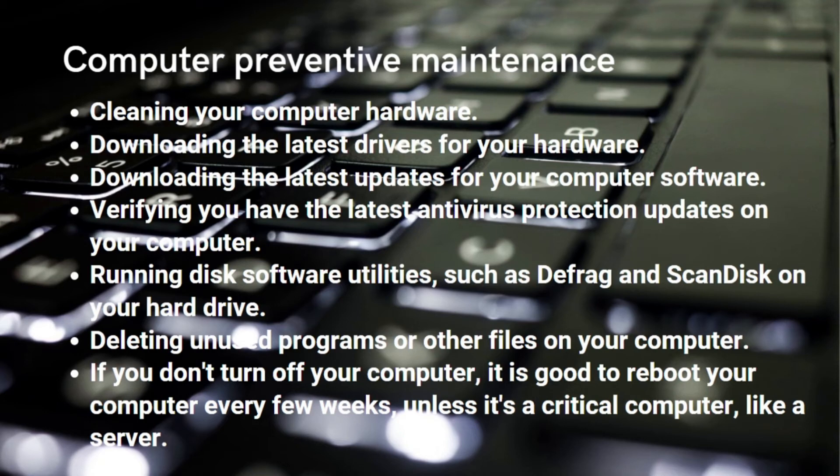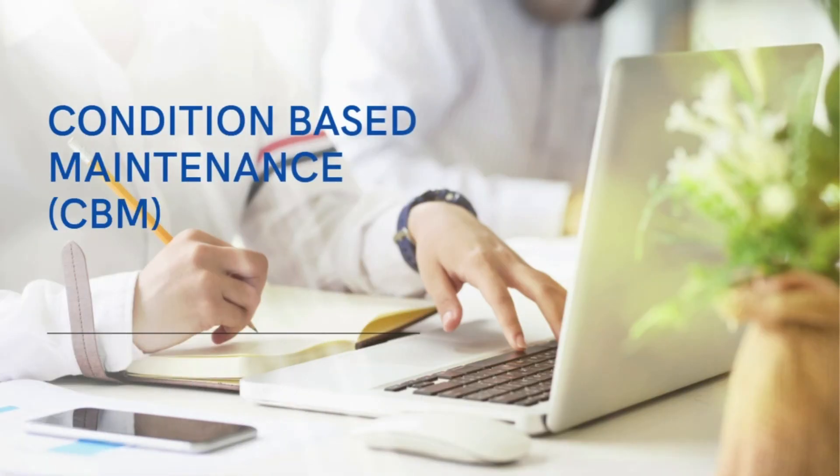Additional steps include deleting unused programs or other files on your computer. If you don't turn off your computer, it is good to reboot it every few weeks — unless it's a critical computer like a server.